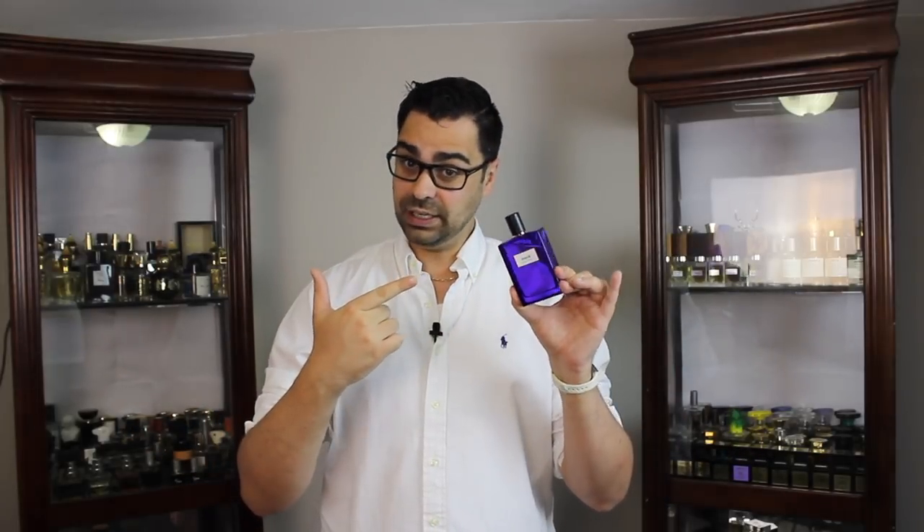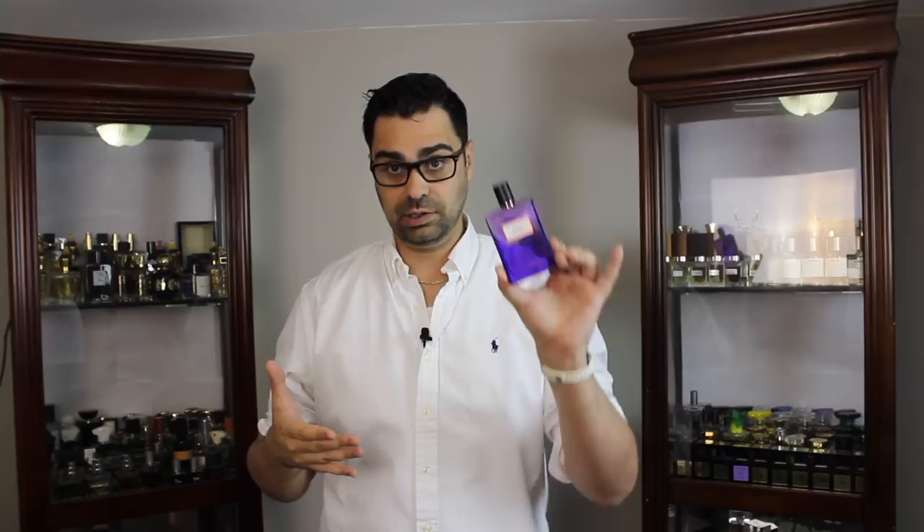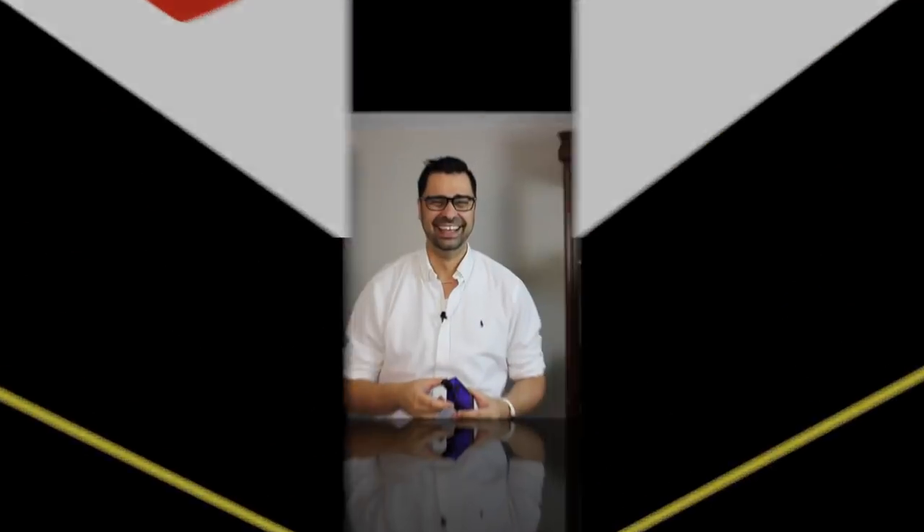In 2018, I finally got my nose on the house of Molinar and their fragrance called Fig. It is underground, hush-hush — no one's talking about this stuff, and everybody should be talking about this stuff. What's going on, YouTube fragrance family? Welcome to another first impression on my channel.